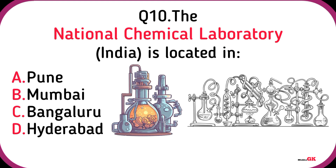The National Chemical Laboratory is located in Pune.